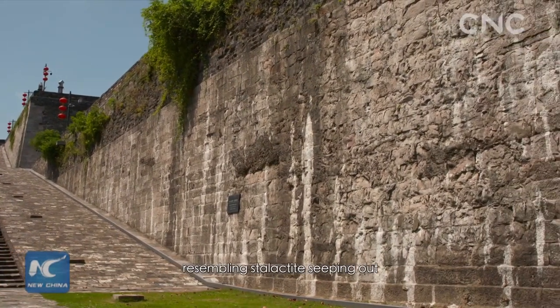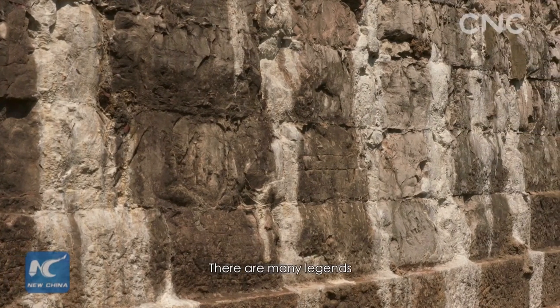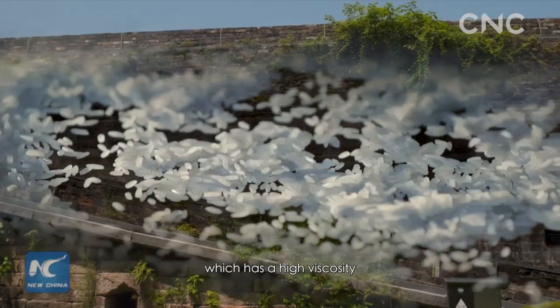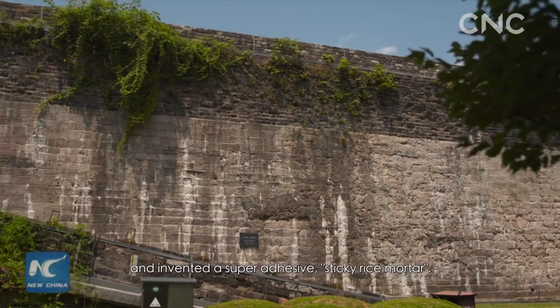Archaeologists found a type of white emulsion resembling stalactite seeping out from between the gaps of the Nanjing city wall bricks. Legend has it that this super adhesive was sticky rice, often eaten by the Chinese, which has a high viscosity after being steamed. The Chinese mixed sticky rice and mortar and invented a super adhesive: sticky rice mortar.